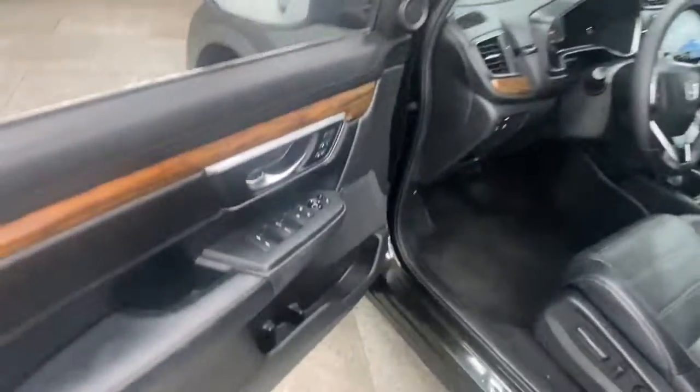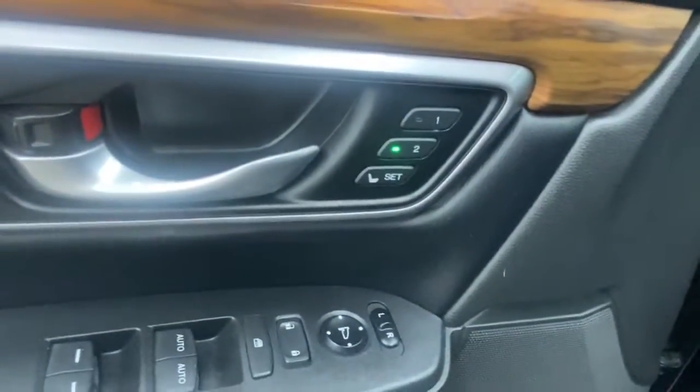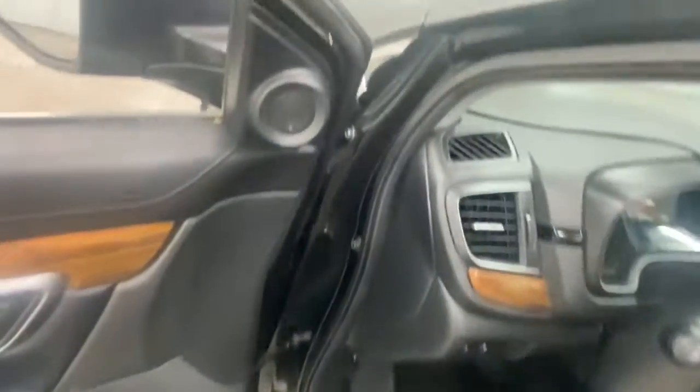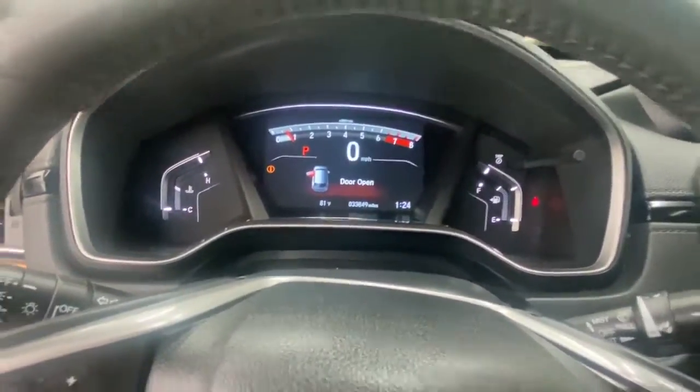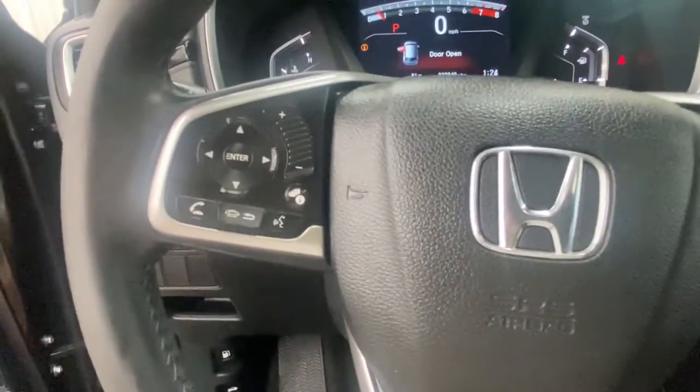These are just some of the great options this vehicle comes with: All-Wheel Drive, Sun Moonroof, Lane Keeping Assist, Remote Engine Start, Woodgrain Interior Trim, Adaptive Cruise Control, Satellite Radio, Fog Lamps, Power Lift Gate, Backup Camera.